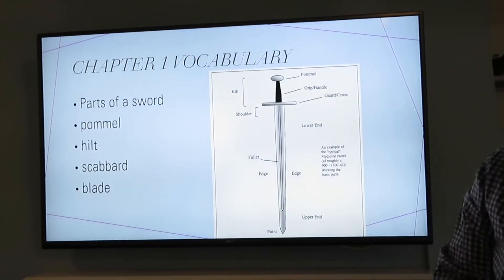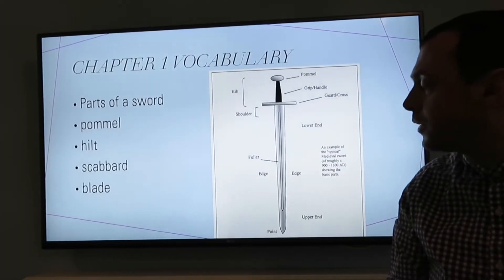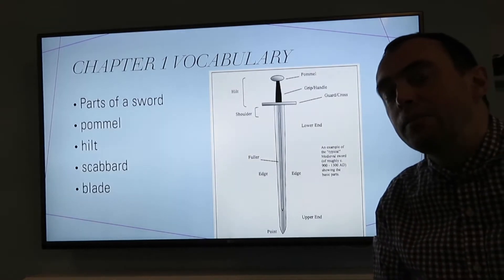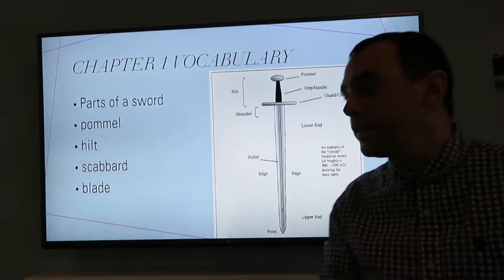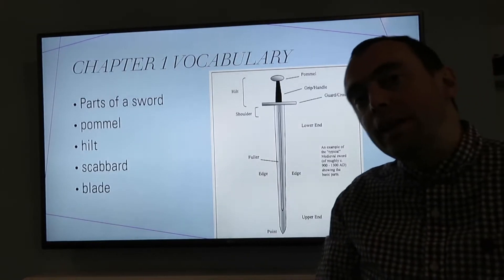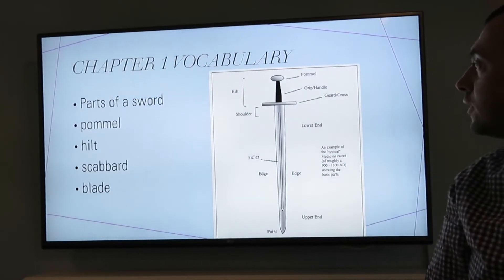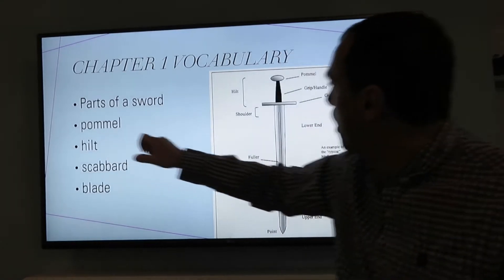The sword. In chapter one we get to see a sword, or get to meet a sword that is used by one of the characters and it mentions some of the words that are to do with the sword. Like we've got here, there's a diagram — parts of the sword. We've got the pommel.